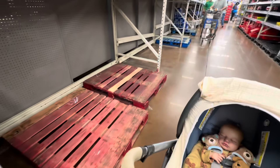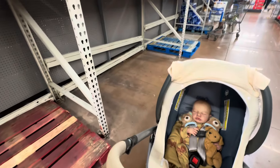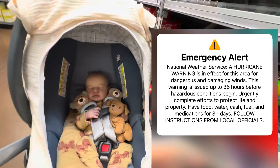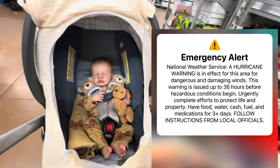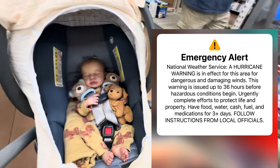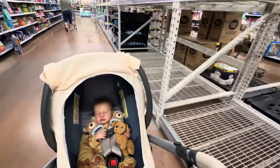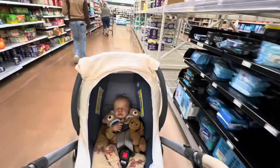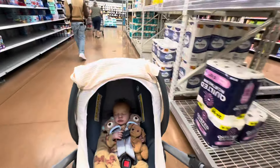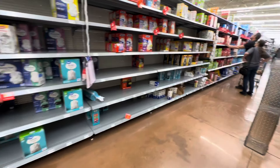This is extremely stressful. As you'll see here in the video, our Walmart was out of almost all the water. We also got our hurricane alert here — you can see on the screen — that popped up on everybody's phones while we were in Walmart. We already knew we were evacuating, but that's when we got the official mandatory evacuation.